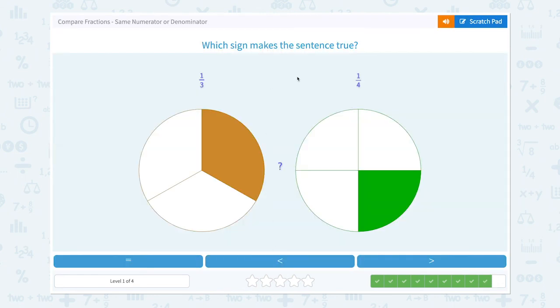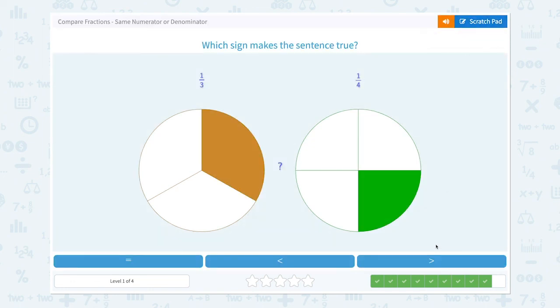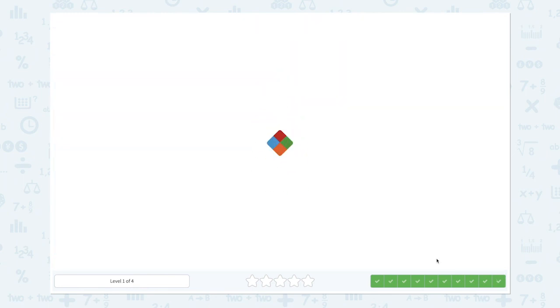Which sign makes the sentence true? One-third or one-fourth? They have the same numerators, so let's look at the denominators. Small denominator equals big piece and big denominator equals small piece. So one-third is bigger than one-fourth. Where is the symbol? It's right here. That's right! Great job!